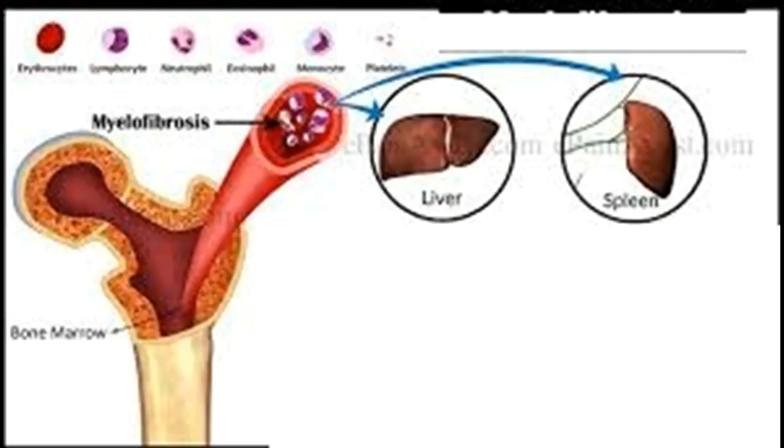How to Treat and Cure Myelofibrosis. Myelofibrosis is a serious bone marrow disorder that disrupts your body's normal production of blood cells. The result is extensive scarring in your bone marrow, leading to severe anemia, weakness, fatigue, and often an enlarged spleen and liver.